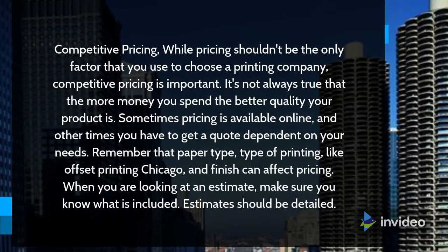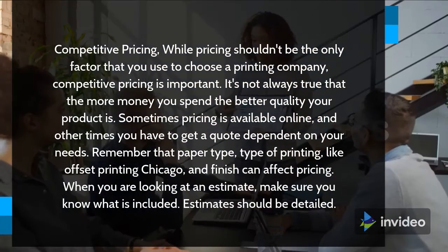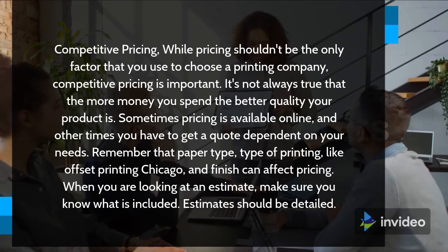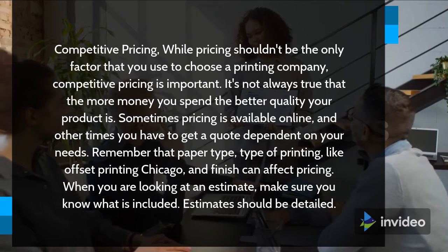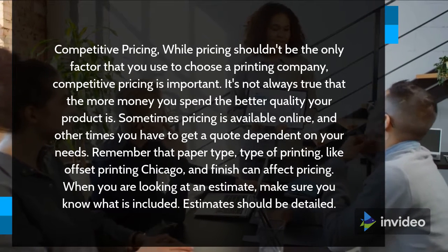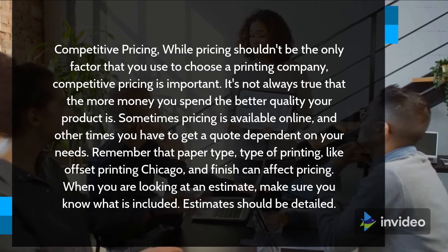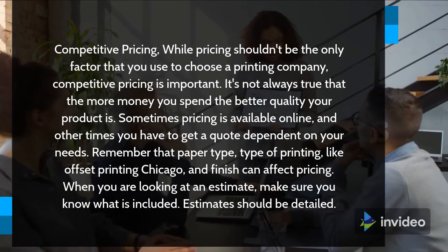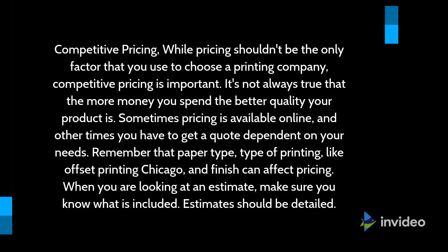Competitive Pricing. While pricing shouldn't be the only factor that you use to choose a printing company, competitive pricing is important. It's not always true that the more money you spend the better quality your product is. Sometimes pricing is available online, and other times you have to get a quote dependent on your needs. Remember that paper type, type of printing like offset printing Chicago, and finish can affect pricing. When you are looking at an estimate, make sure you know what is included. Estimates should be detailed.